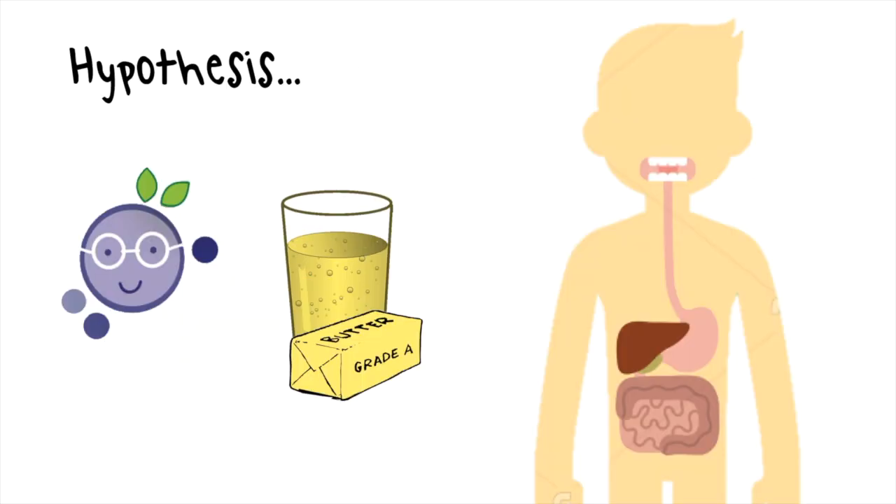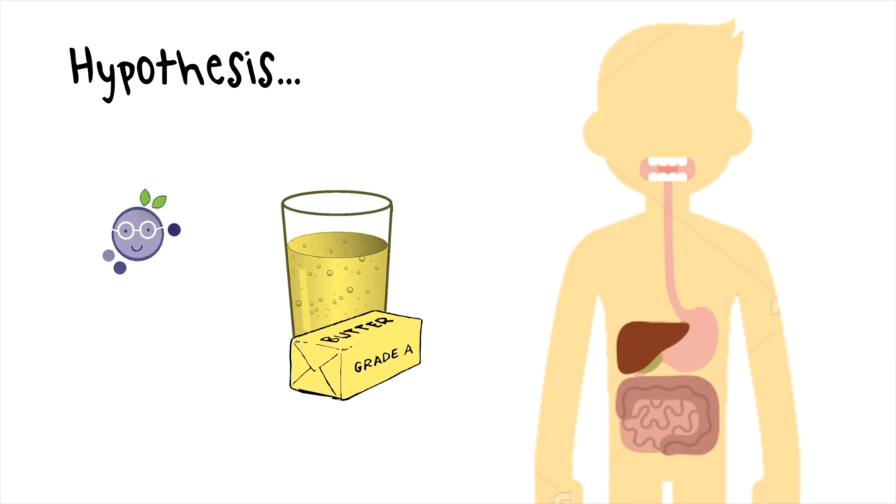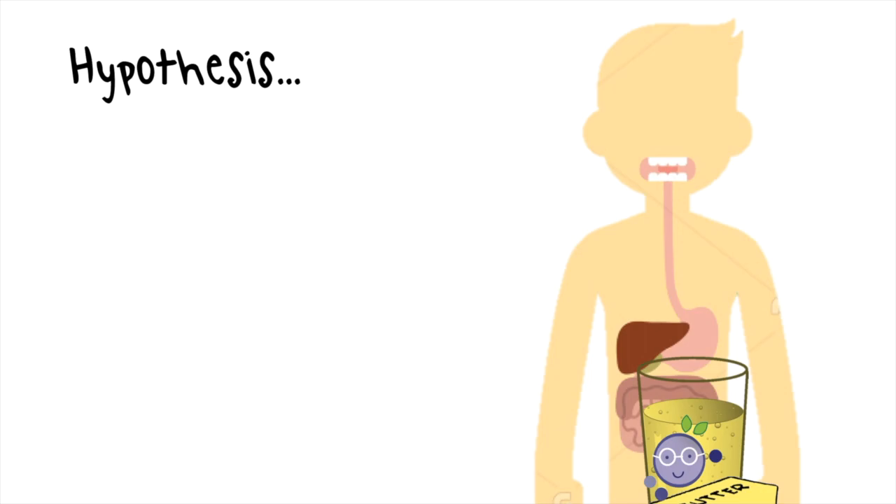The logic is: if we incorporate lipid into the consumption of Peter, would Peter be dissolved, distributed, and available for absorption?